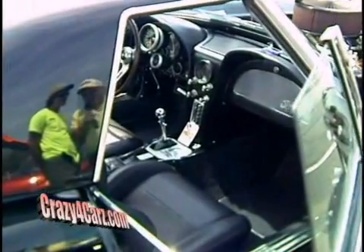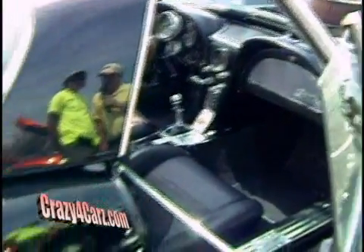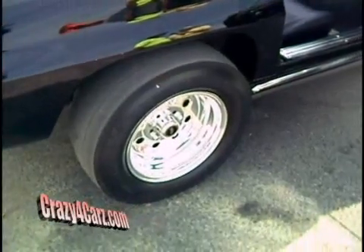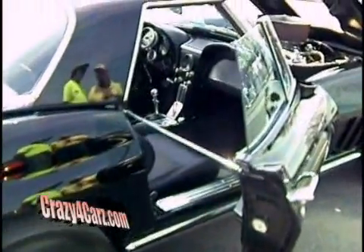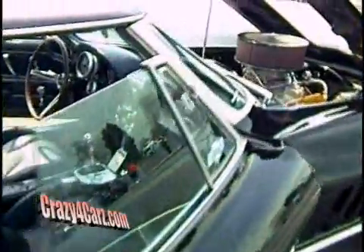It looks like we've got some slicks on the back. Have you ever run the car? No, just a couple of white-knuckle rides around the block and down the street. Okay, a little bit of wink-wink, not on the street of course, but street racing. No. Well, Kevin, thank you very much for bringing it out today. Thanks for talking to us about it. Thanks for talking over the top of the drag racing that's going on behind us.